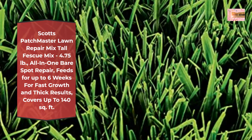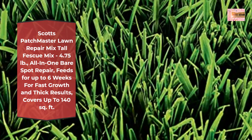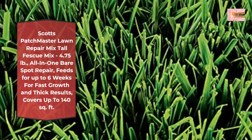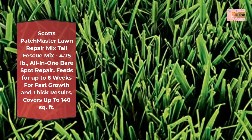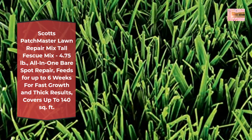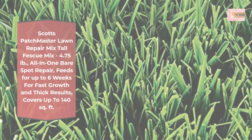Grass Seed: mixture of premium tall fescue seeds specially selected to blend with your lawn. Fertilizer includes controlled release nitrogen that seedlings need for fast growing and thick results. Ready to grow — lawn repair mix starts to grow in as few as 7 days and feeds for up to 6 weeks.